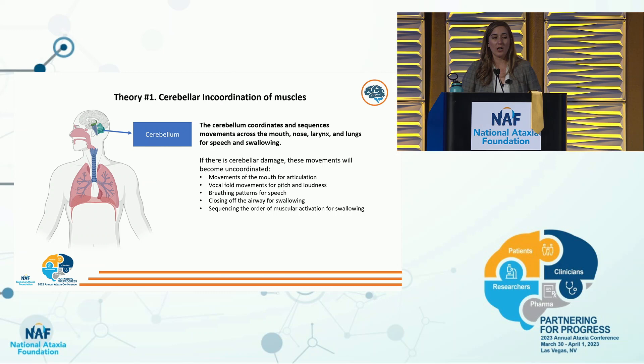Why does this happen in ataxia? There are two causes. The first theory is cerebellar incoordination: the cerebellum coordinates and sequences movements across the mouth, nose, larynx, and lungs for speech and swallowing. If there is cerebellar damage, these movements will become uncoordinated — affecting mouth movements for articulation, vocal fold movements for pitch and loudness, breathing patterns for speech, closing off the airway for swallowing, and sequencing the order of muscular activation for swallowing.